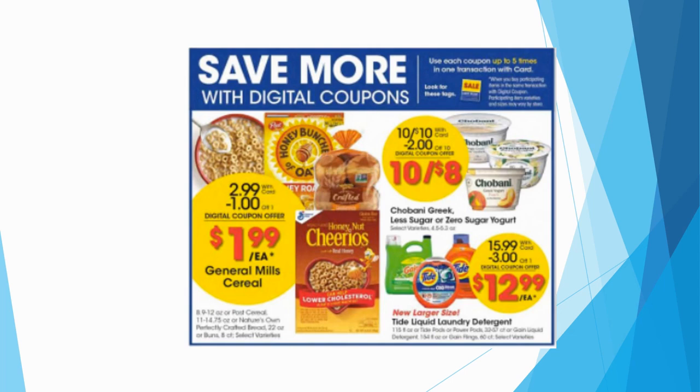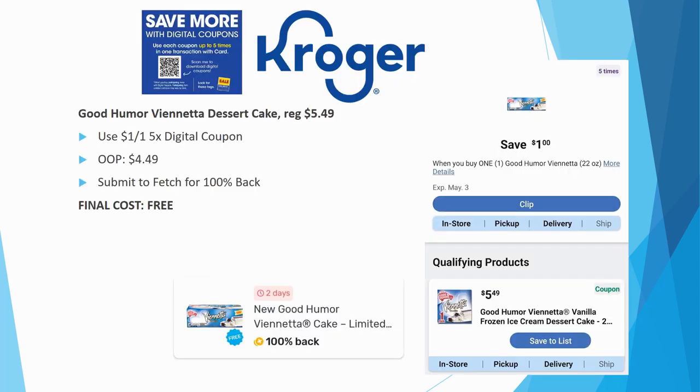First, let's talk about a free deal. The Good Humor Venetta dessert cakes are regularly priced $5.49. There's a $1 off one five-time digital coupon, so out of pocket you'll pay $4.49. Submit to Fetch and get 100% back, making it completely free. If you still have this Fetch offer, it's a great option to pay less out of pocket.